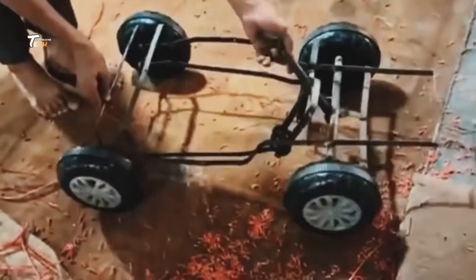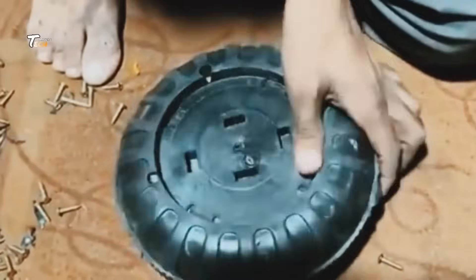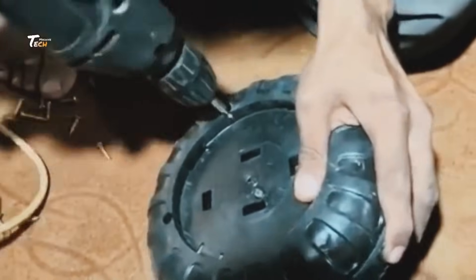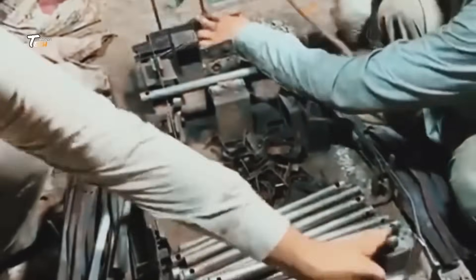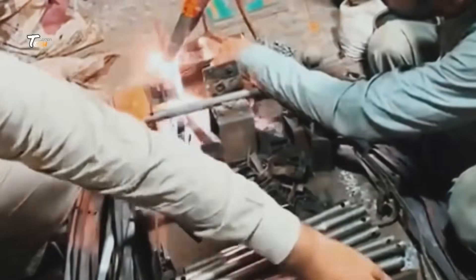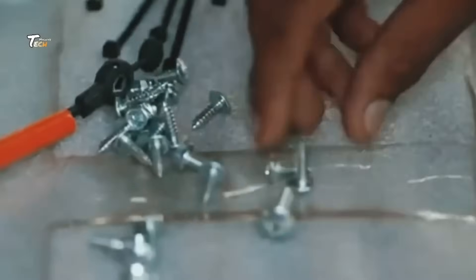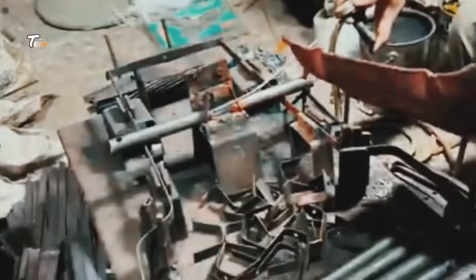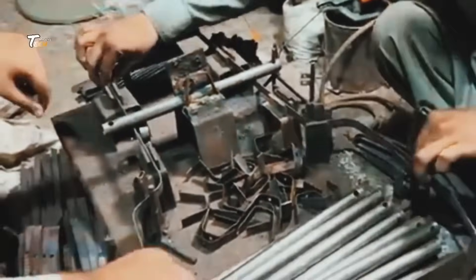Welcome to the fascinating world of toy car manufacturing. Have you ever wondered how your favorite toy cars are made? Today, we'll take you behind the scenes of a toy car factory to see the step-by-step process that brings these miniature vehicles to life. From raw materials to the finished product, every detail is carefully crafted to ensure precision and quality. Let's begin our tour.